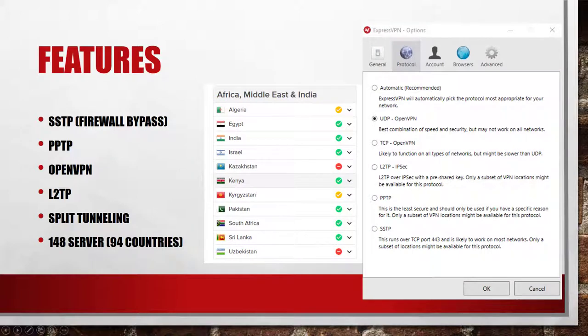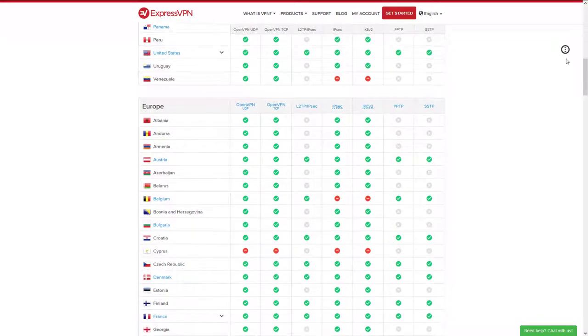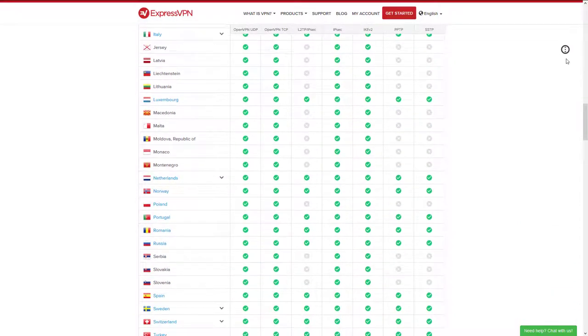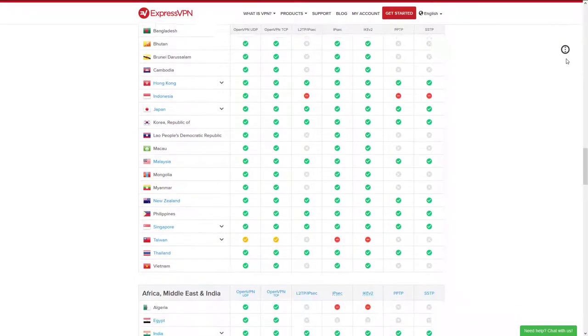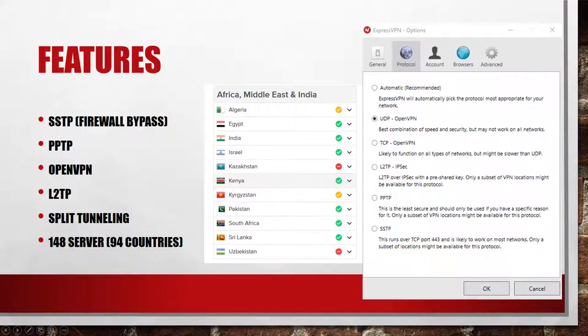ExpressVPN does not have to hide its features. It supports bypassing censorship firewalls with the SSTP protocol on port 443 TCP. You can also use the insecure PPTP protocol, though ExpressVPN explicitly warns you against using it due to the fact that its encryption has been broken. My favorite, OpenVPN, is also supported, as is L2TP. You can also exclude applications from the VPN by using the split tunneling feature. ExpressVPN allows you to connect to 148 different locations in 94 different countries.